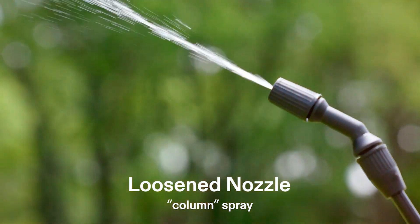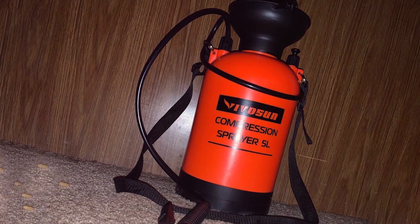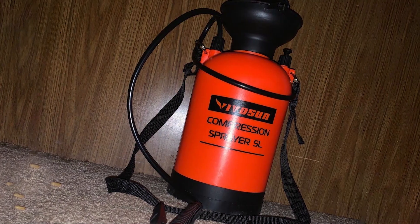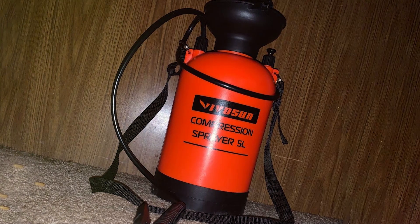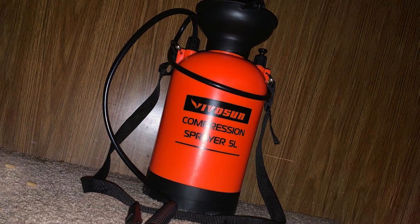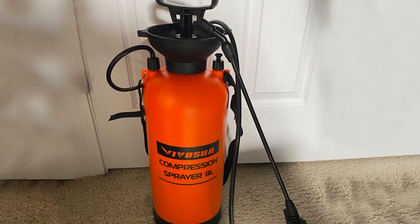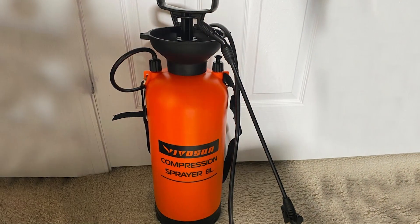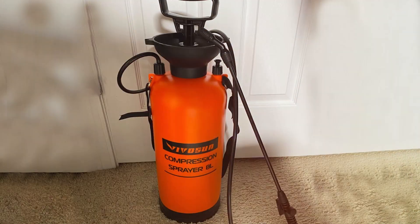Its ergonomic handle and comfortable grip reduce hand strain, making it suitable for prolonged use. A notable feature of this model is the integrated filter at the base of the nozzle, which helps prevent clogs and ensures a consistent spray. The Vlaivio S-Yuan 1.35-Gallon Pump Sprayer is an excellent choice for gardeners needing a reliable, versatile tool for both small and larger gardening tasks.